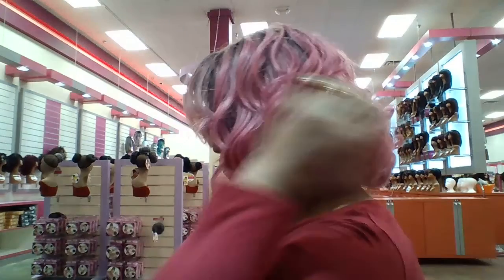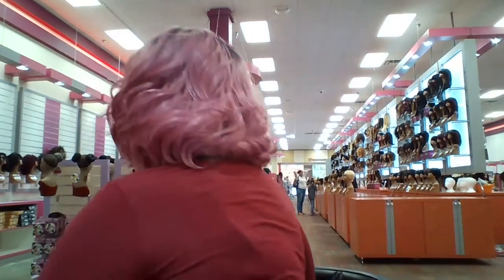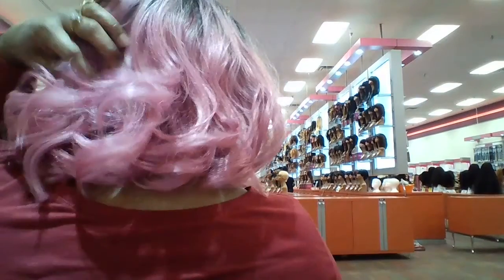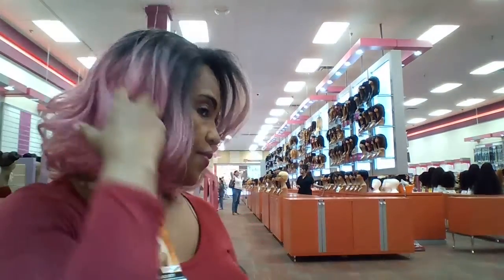She has a little bit of layers right there. That's her from the front, this is her from the side, and this is her from the back. And this is her from the other side. I like that she has a lot of volume.